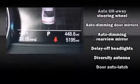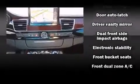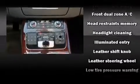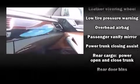Audi also prioritized safety and security by including front and rear side impact airbags, brake assist, anti-whiplash front head restraints, a panic alarm, and four-wheel disc brakes with ABS.